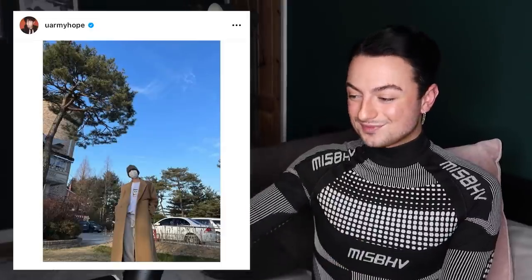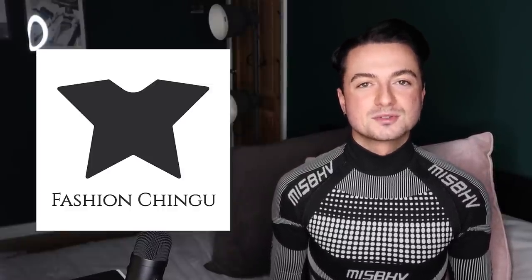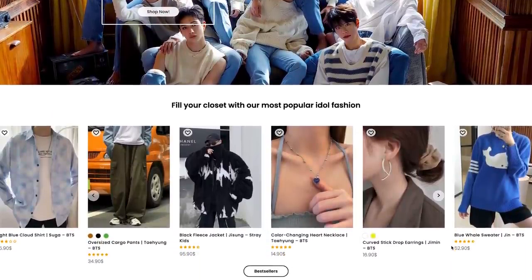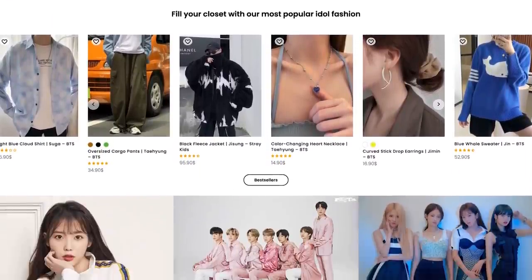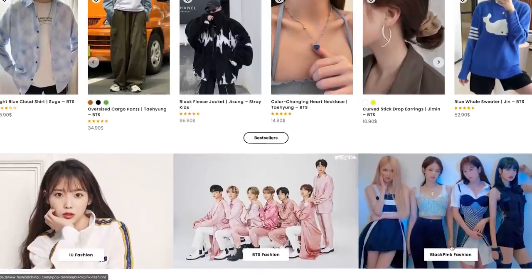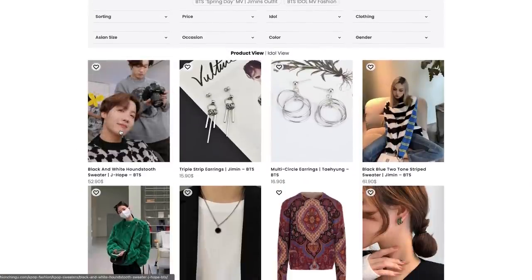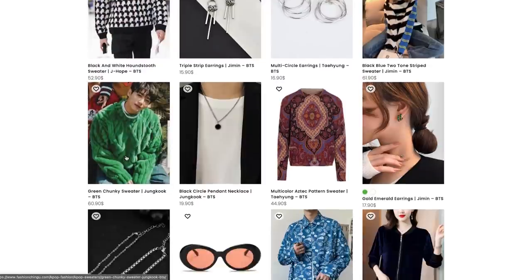Moving on to J-Hope look number two. Just before we jump in, we have a sponsor for today's video — I'd like to welcome Fashion Chingu back to the channel. Fashion Chingu is an affordable online store that recreates K-pop and K-drama fashion, meaning you can recreate your favorite idols' outfits on a budget. They offer a huge variety of clothing collections ranging from BTS, Blackpink, Stray Kids, Twice, Red Velvet, TXT, Esper, and more. They ship worldwide with a few exceptions and offer free shipping on orders over sixty dollars.